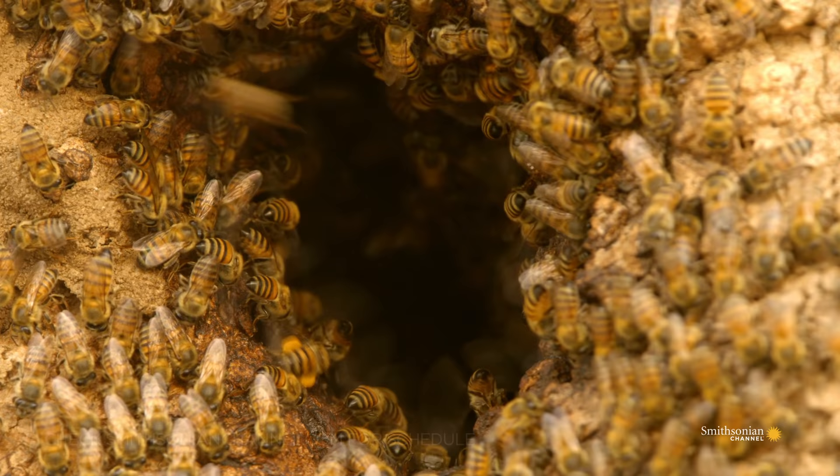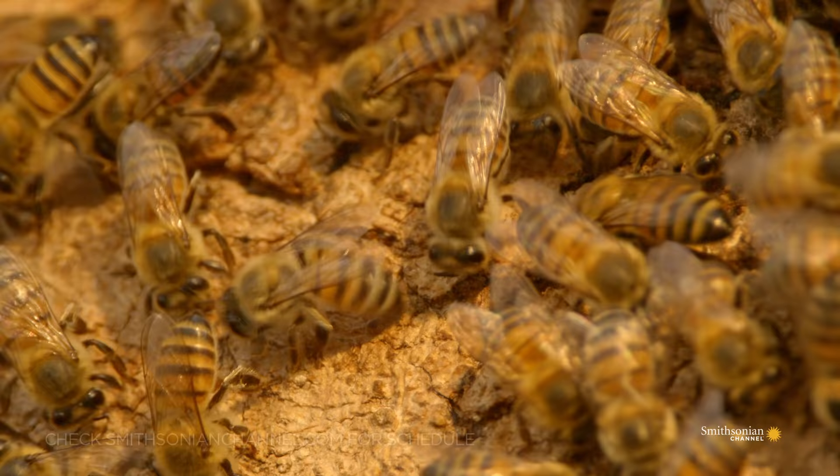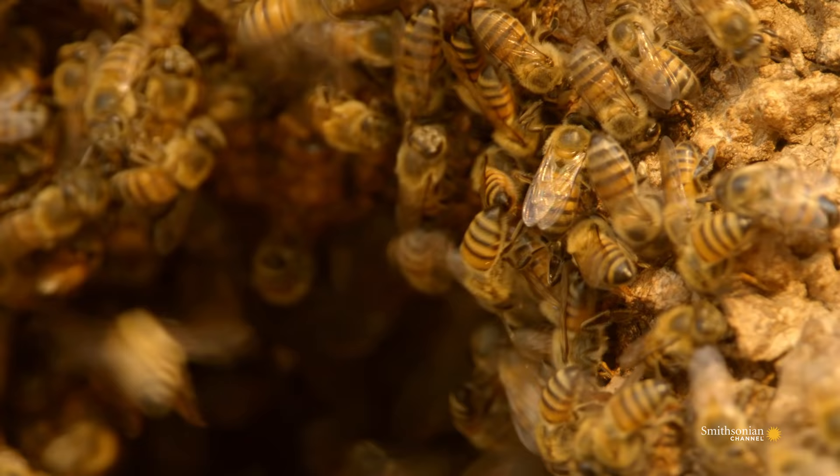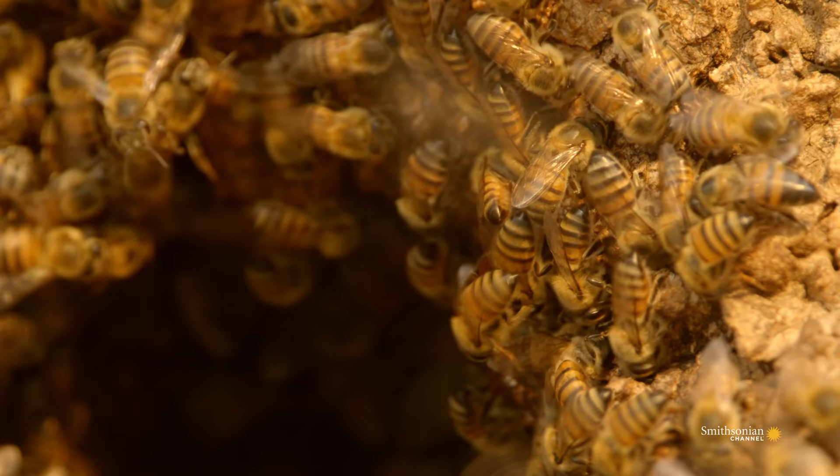There can be tens of thousands of bees in one colony, mostly workers, who are all female. They do all the chores around the hive. As well as foraging for food, they clean and guard the nest hole.